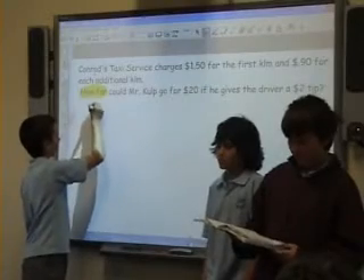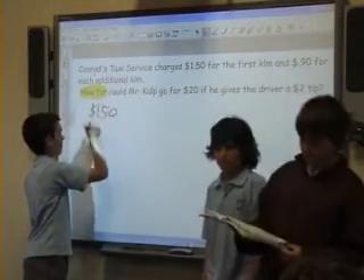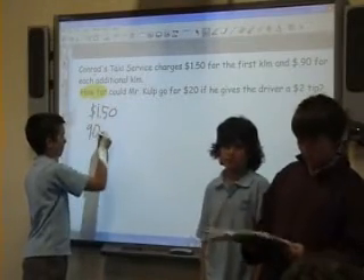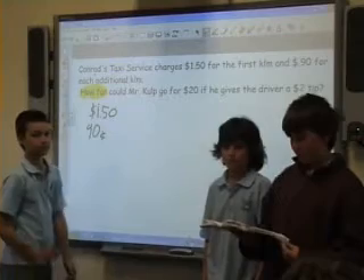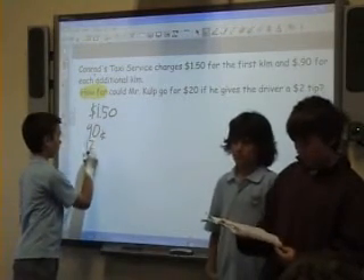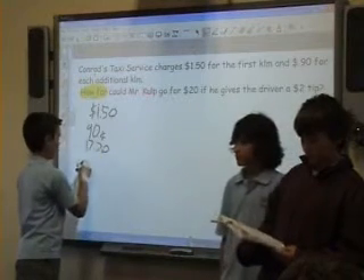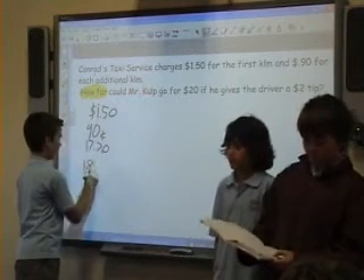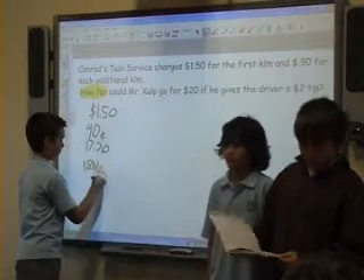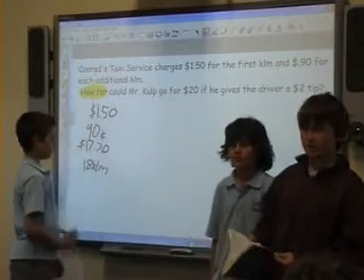The first kilometer was $1.50. The rest of the kilometers were $0.90. We added $0.90 until we got to $17.70. And then we counted it off and it equals 18 kilometers. We had to stop at 17 kilometers, at $17.70, because we had to give the taxi driver a $2 tip.